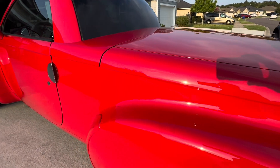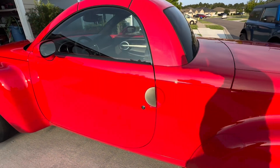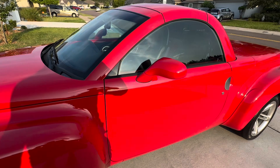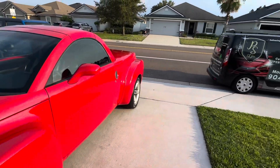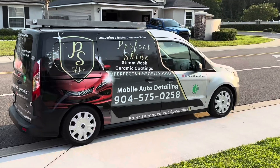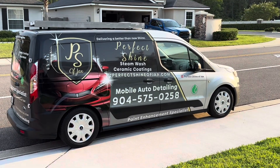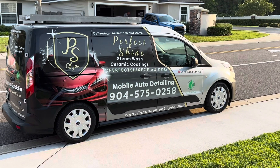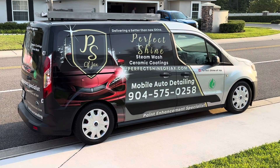If you like what you see and you've got a vehicle you want to get polished out to perfection or maybe ceramic coated, here's the number to call. If you're in Yulee, Fernandina, Amelia Island, or Jacksonville: 904-575-0258. On the web: perfectshineofJacks.com. Thanks for watching — hit the like and subscribe and we'll see you next time.